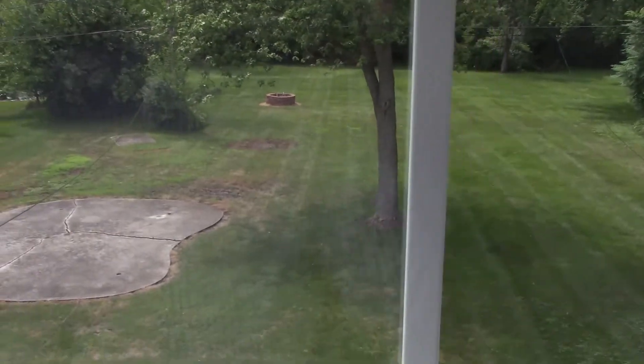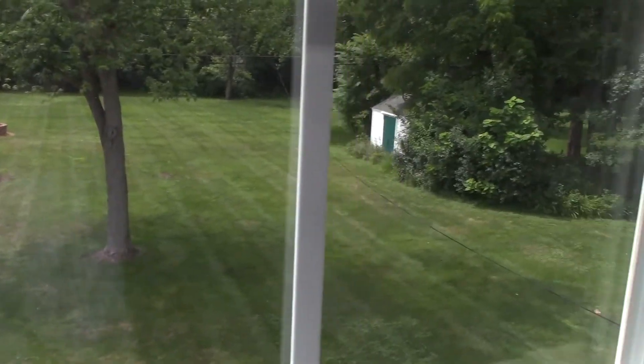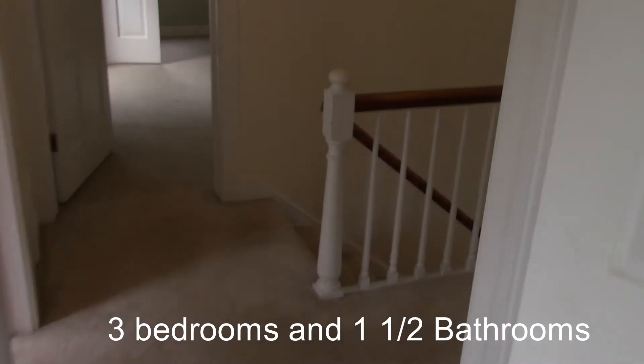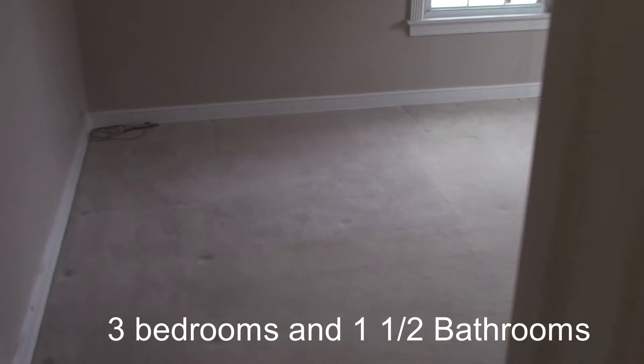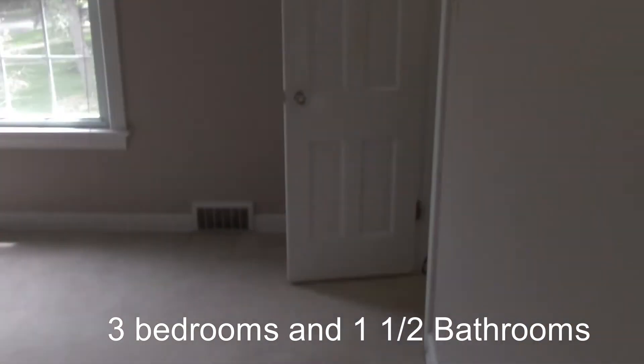Here's another perspective of the big backyard. This is the open hallway upstairs, which is nice. That was the first bedroom, and this is the second bedroom — with nice character in the ceiling from the slope of the roof, and a closet with built-in shelving.